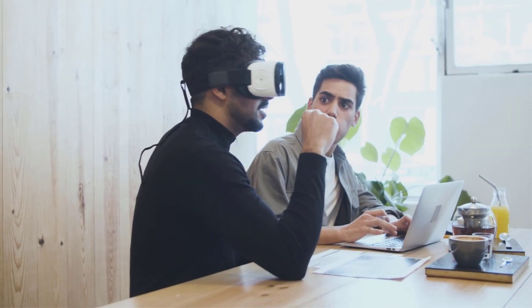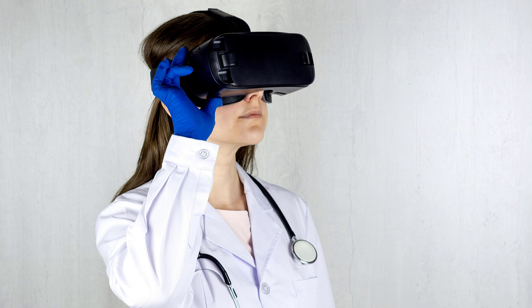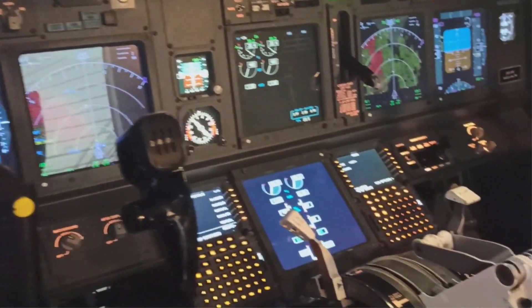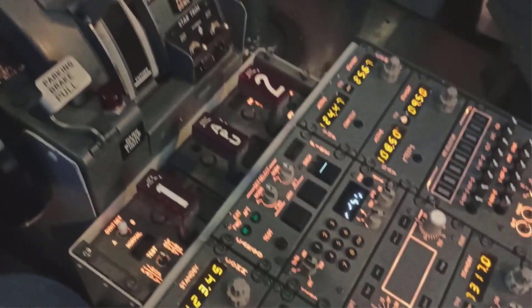But VR isn't just for playing. It's also used in many real-world jobs. Doctors use VR to practice surgeries before they work on real patients. They can see the body in 3D and learn what to do step-by-step. This helps them get better without making mistakes on real people. Pilots use VR to practice flying airplanes. They sit in a seat and use controls like in a real plane, but they're inside a virtual sky.